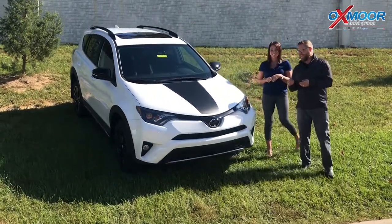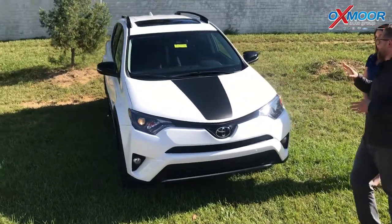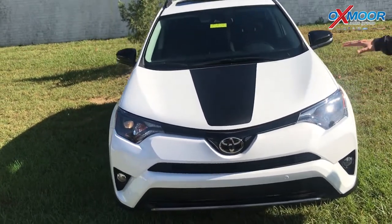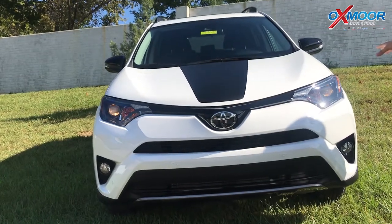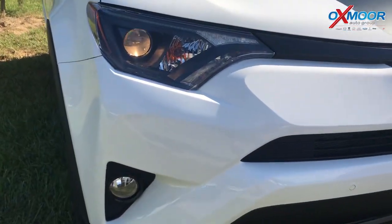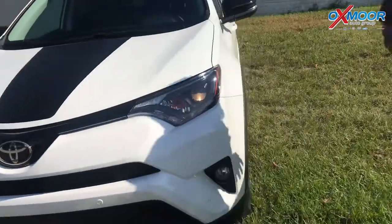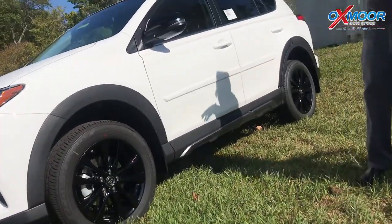Absolutely. This is a 2018 RAV4 Adventure — it's a new trim in the 18 model year. Some really cool updates and changes. The first thing you'll notice is aesthetically, they've added this matte black stripe here on the front, and black accents to the lights to give it a more aggressive look. This car actually sits higher than the regular RAV4 and the engine is tuned differently — it cools more efficiently, better for off-road driving.